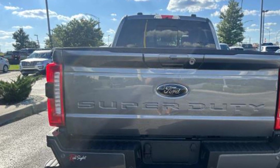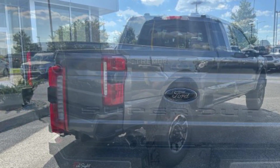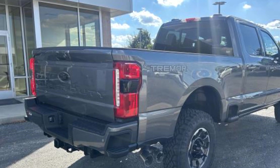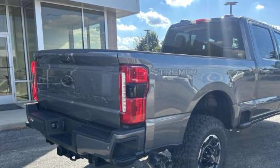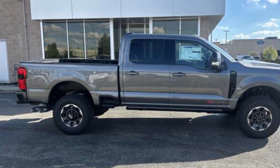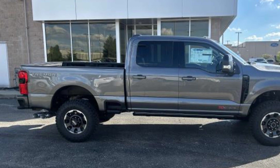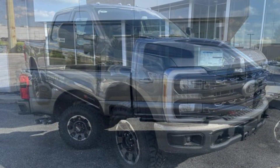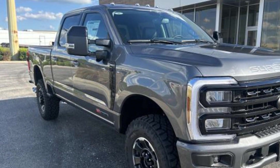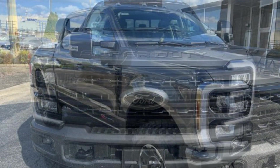Heated side view mirrors, backup camera, pass-through rear seat, Bluetooth, brake assist, keyless entry, steering wheel audio controls, engine immobilizer, automatic headlights, auxiliary input, stability control, adjustable steering wheel, daytime running lights, traction control, remote start, and cruise control.